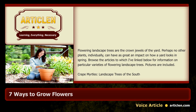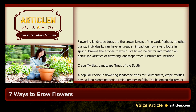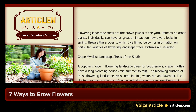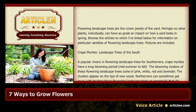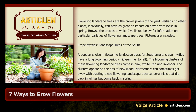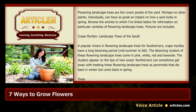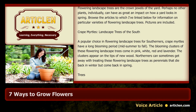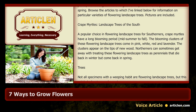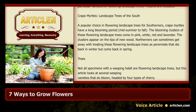Crape myrtles: landscape trees of the South. A popular choice in flowering landscape trees for Southerners, crape myrtles have a long blooming period — midsummer to fall. The blooming clusters come in pink, white, red, and lavender, appearing on the tips of new wood.